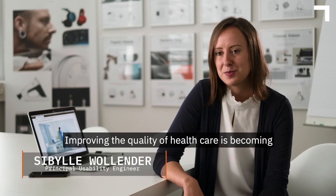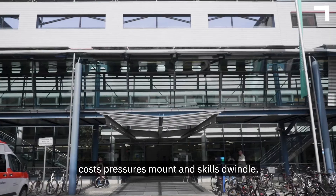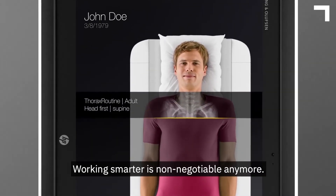Improving the quality of healthcare is becoming increasingly important as patient numbers grow, cost pressures mount, and skills dwindle. Working smarter is non-negotiable anymore.